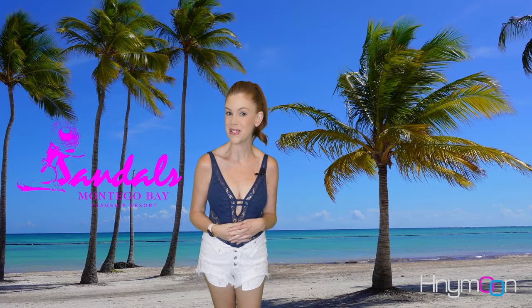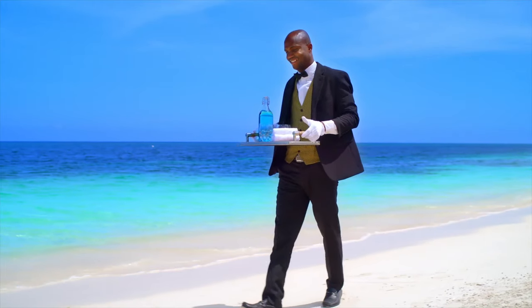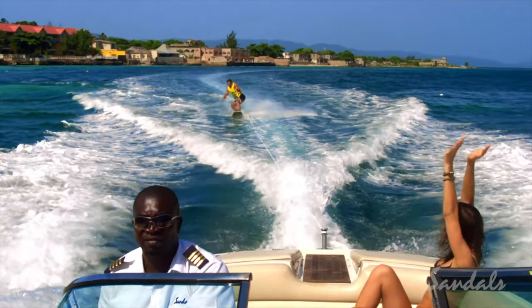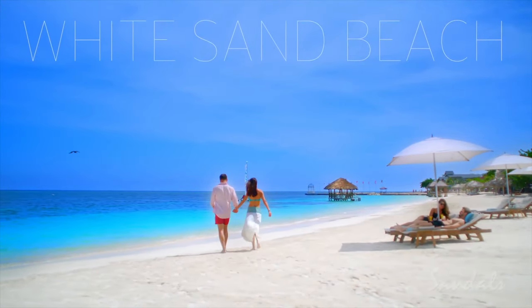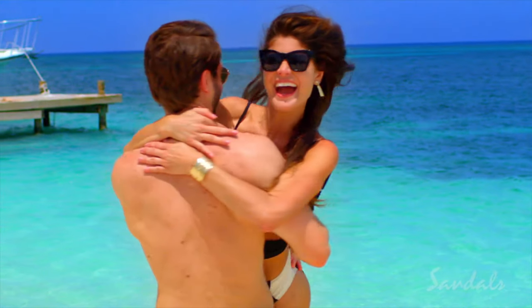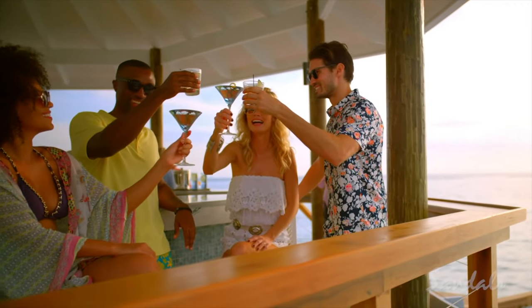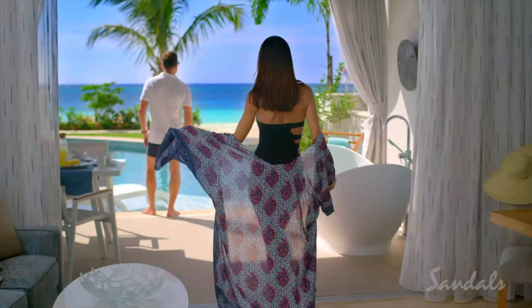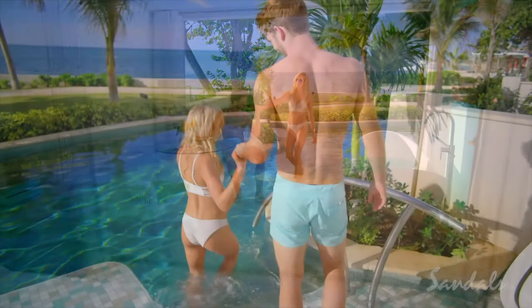After all, it was the original Sandals resort. Sandals Montego Bay offers a true beachfront experience with an expansive stretch on Jamaica's largest private white sand beach. With plenty to do on the beach and in the water, it's a great option if you're looking for plenty of activities with sun and sand. Plus, for couples who want beachfront access at all times, there's an incredible selection of beachfront suites only steps away from the sand, including Butler's Suites and Swim Up Suites.